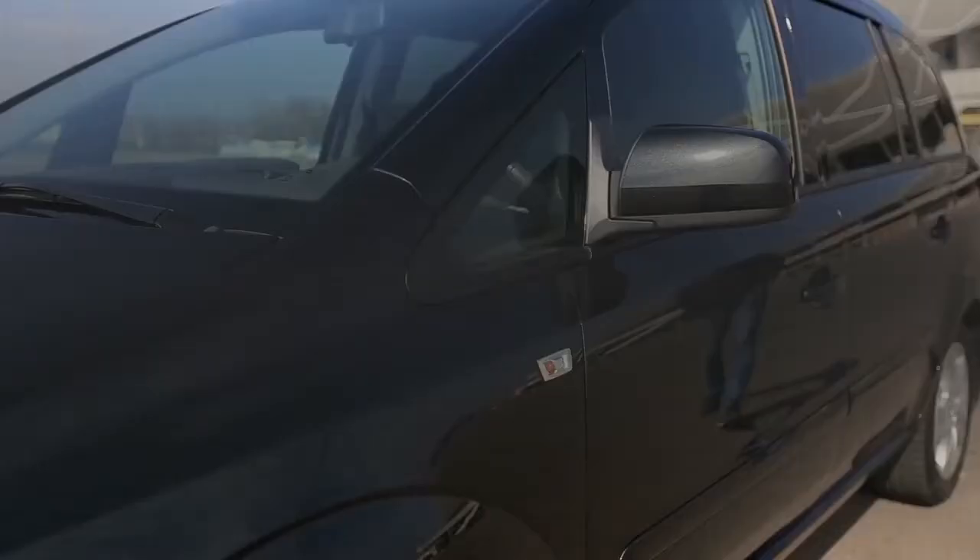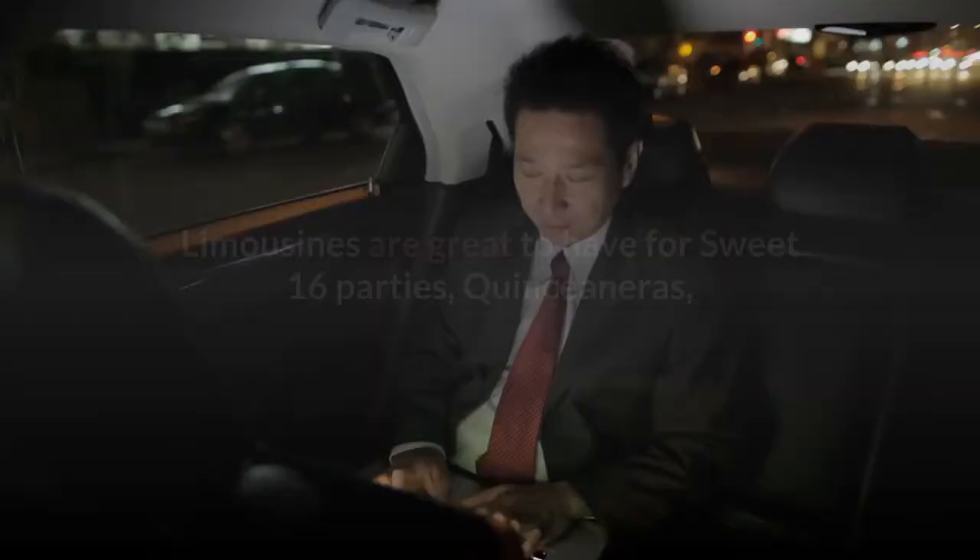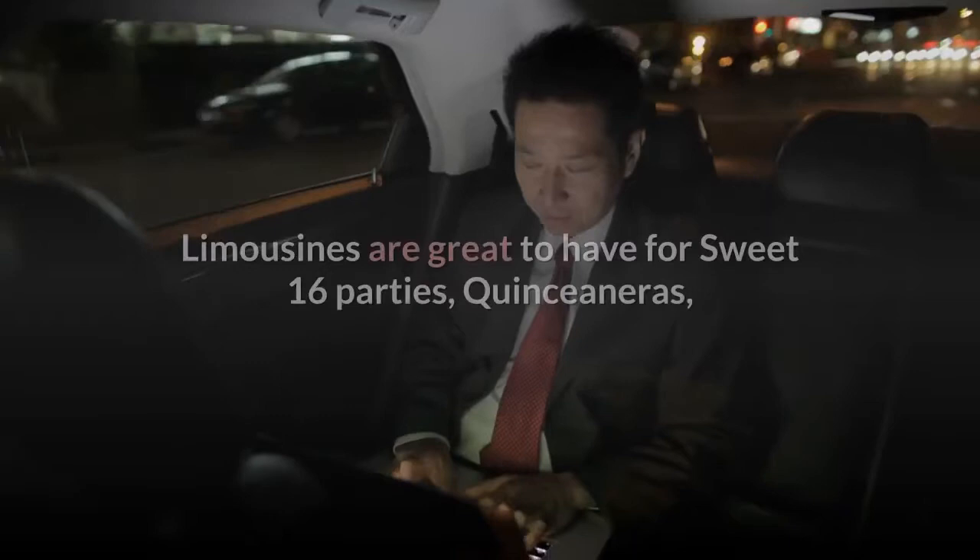Limousines are used for all types of occasions from birthdays to school dances to weddings to bachelor and bachelorette parties. Limousines are great to have for sweet 16 parties, quinceañeras, bar mitzvahs, concerts, anniversaries, or just a night on the town.